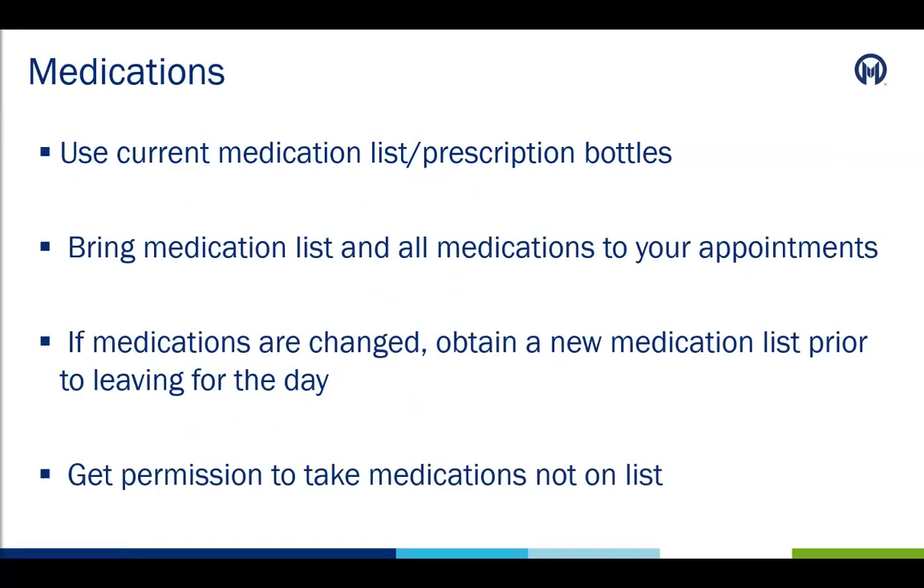Before discharge, a pharmacist will meet with the patient and primary caregiver to go over their medications and will provide them a medication list. When coming to appointments after discharge in either the clinic or treatment center, it is important that the patient bring their current medication list and any prescription bottles. We want to make sure the patient has their medication available if appointments run later than expected. The medication list is important, and if any medications are changed at any appointment, an updated list should be obtained prior to leaving for that day. Also, the patient must get permission to take any medication not on this list. This includes over-the-counter medicine, herbal supplements, vitamins, and more.